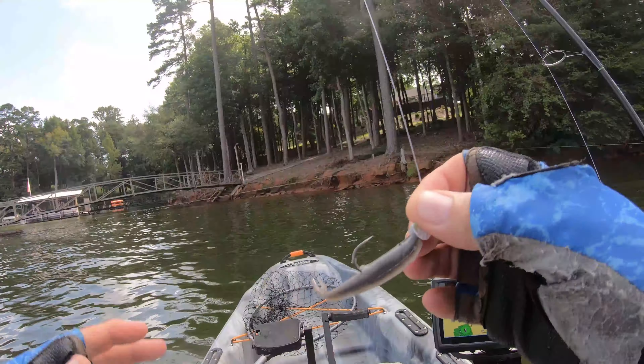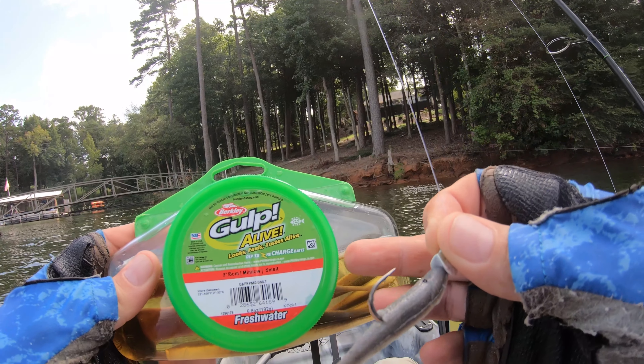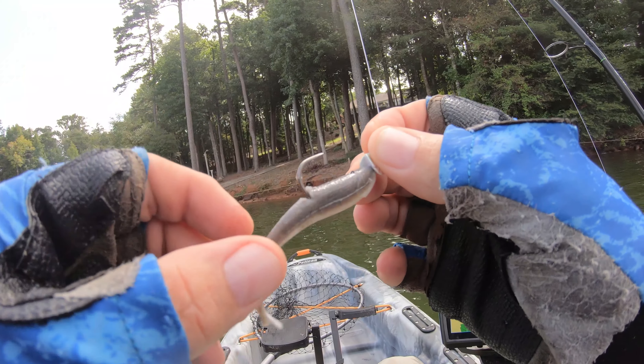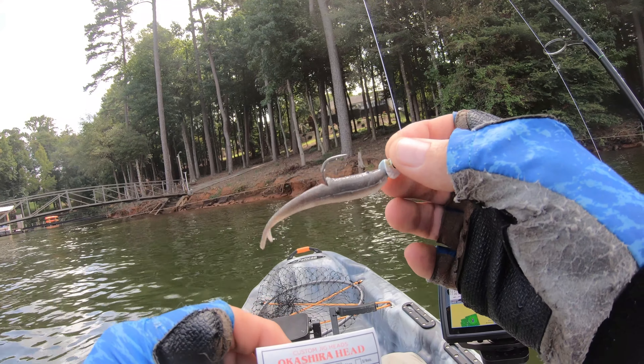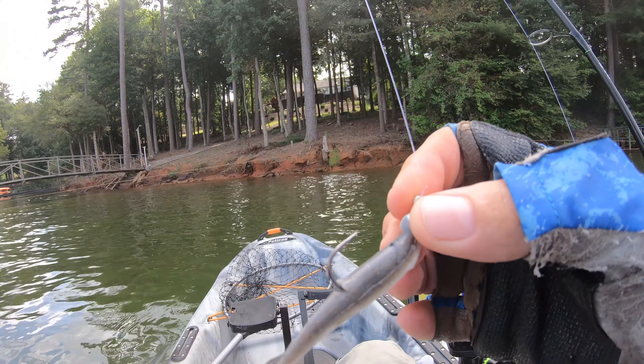We did make a change — moved from the 2.5-inch Big Bite minnow curl tails to these Gop Alive three-inch minnows, just a slightly different profile. He pretty much ripped it apart, but I'll try and get another hit out of it. The hook is the Okashira one-eighth ounce — I was using the one-sixteenth and went slightly bigger to get a little further and a little deeper. Paid off that time — second bass of the day.